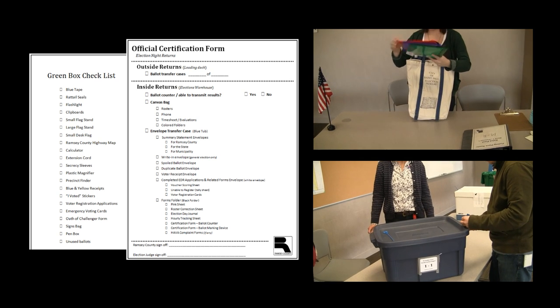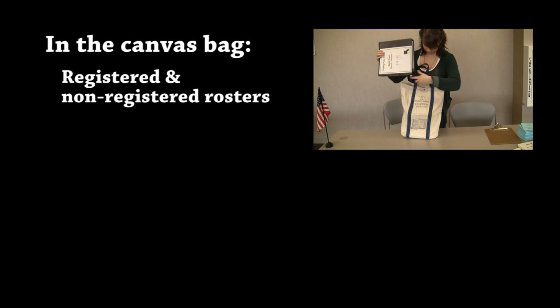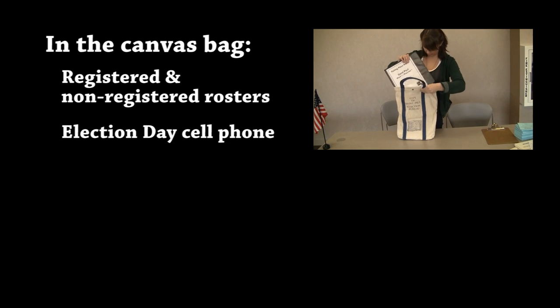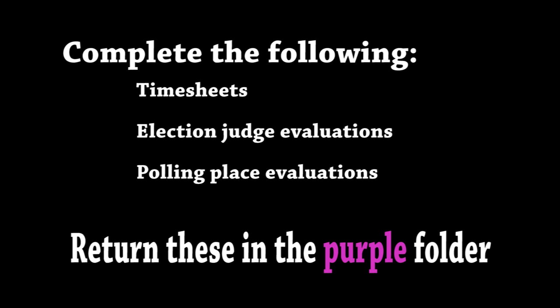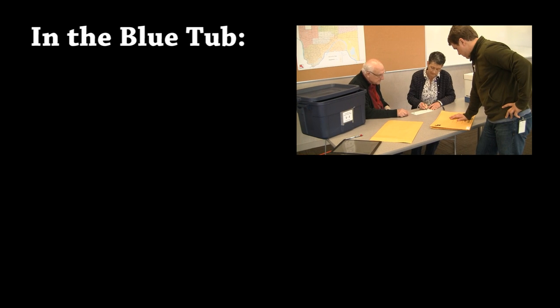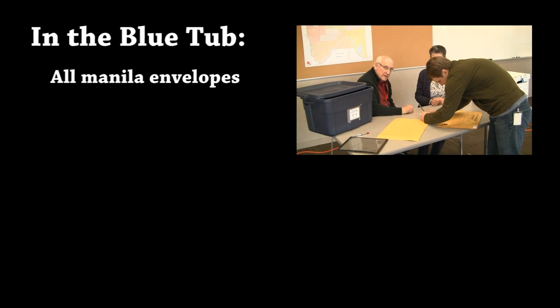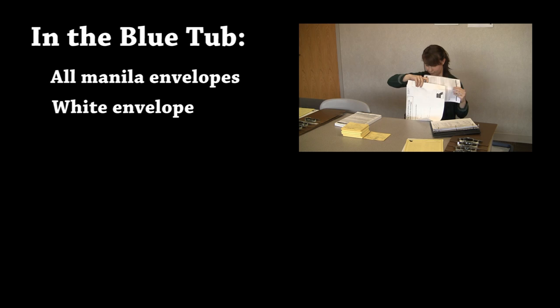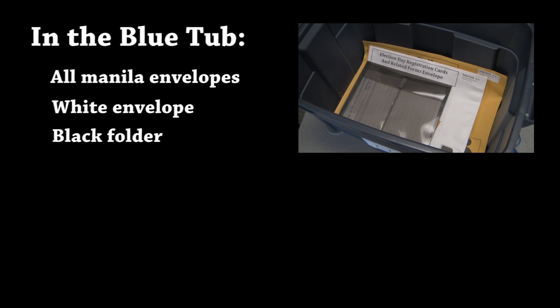Following the election night returns and the green box checklist found in the red folder, confirm what materials are to be returned where. In the canvas bag should be the registered and non-registered rosters, the election cell phone, and the green, red, and purple folders. Make sure all election judges have completed their timesheets, and that evaluations for the election judges and the polling place have been completed. In the form and envelope transfer case, also known as the blue tub, should be all the manila envelopes, which should be signed and sealed; the white envelope, which will contain the completed voter registration applications and any vouching documents; and the black forms folder, which should include all forms used throughout the day.